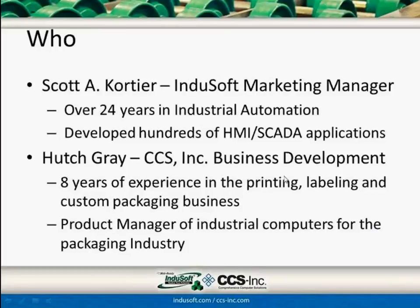Just a brief introduction. I am Scott Quartier, the Marketing Manager for InduSoft. I have a background in industrial automation and developed lots of HMI and SCADA applications over the years. Mr. Hutch Gray is with CCS Inc. and is in business development there. He has eight years of experience in printing, labeling, and custom packaging machines, and is also the product manager of industrial computers for their packaging industry market.